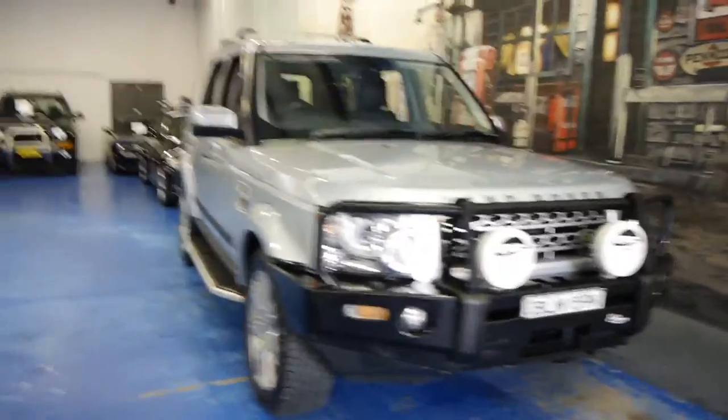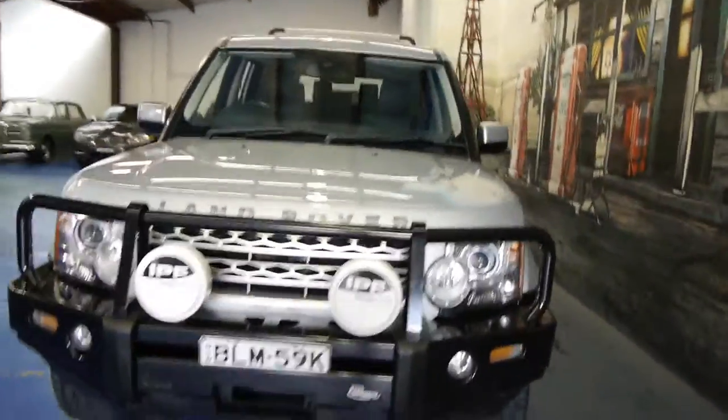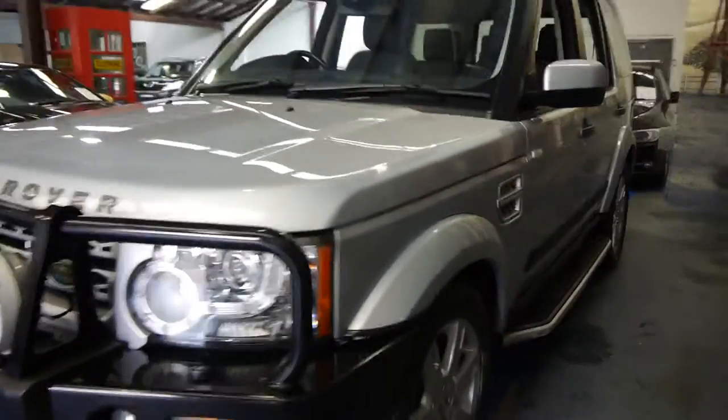G'day ladies and gentlemen. My name is Richard from the Old Timer Centre here in Marrickville, New South Wales. It might not be an old timer, but these are a fabulous vehicle — a Land Rover Discovery 4, 3 litre turbo diesel.